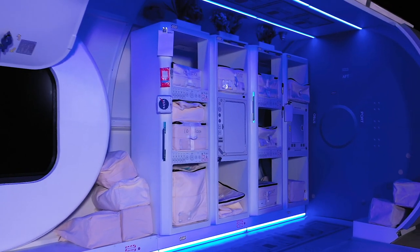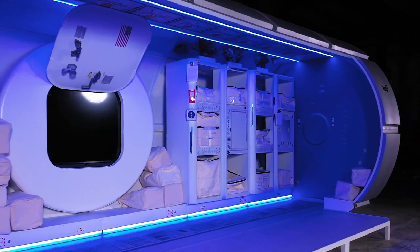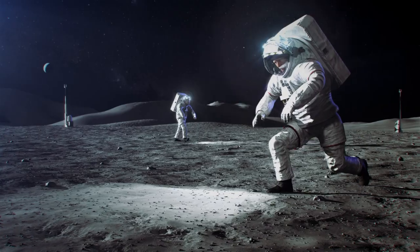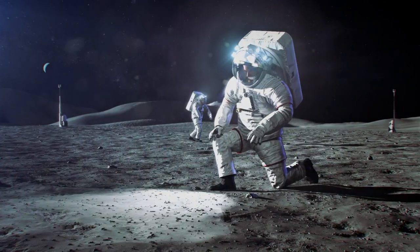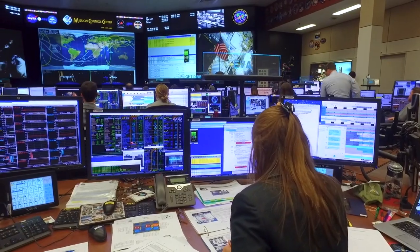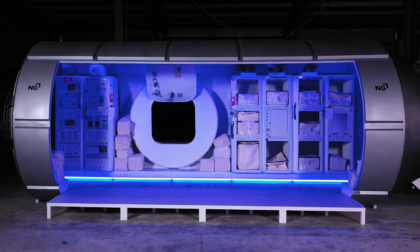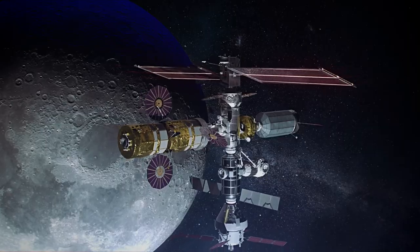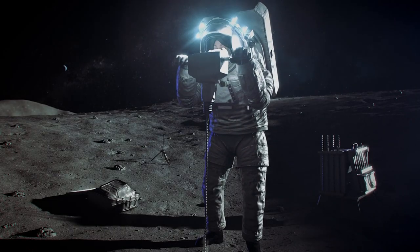The HALO module will support the Gateway with power distribution, thermal control, and life support systems, while providing the volume for the astronauts to live and work in lunar orbit. It also acts as a communication relay between the astronauts working on the surface of the Moon and mission control back on Earth. Northrop Grumman is proud to partner with NASA to establish the first permanent human presence in lunar orbit in support of sustained exploration of the lunar surface and onto Mars.